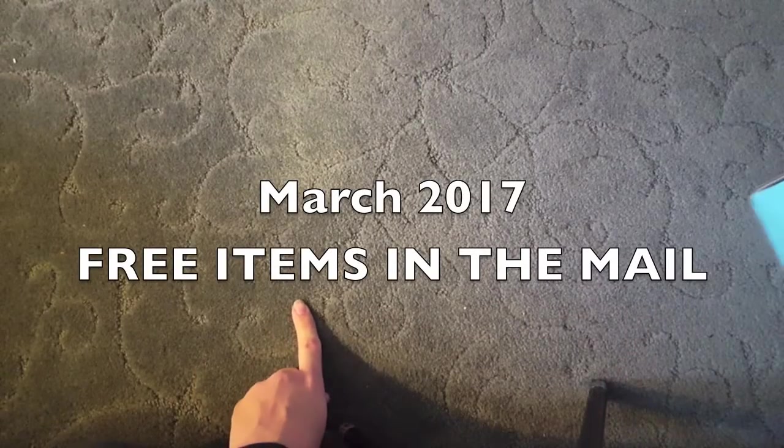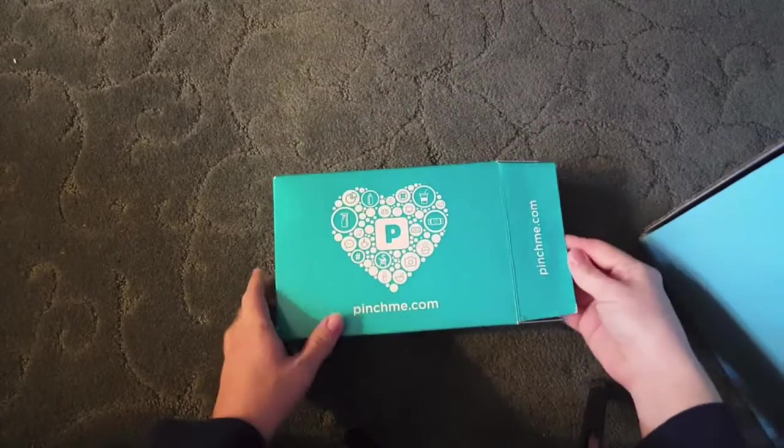Hello! Thank you guys for watching. I'm going to share with you what I got for the month of March. It's mostly freebies — I didn't win much of anything, but I did get quite a few things free. So here we go.